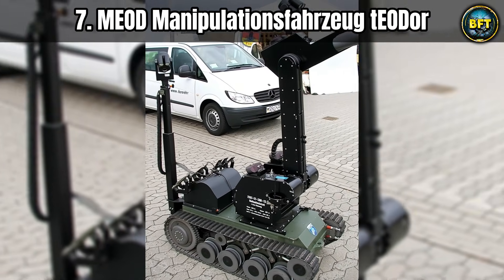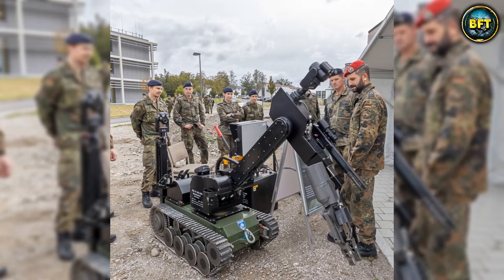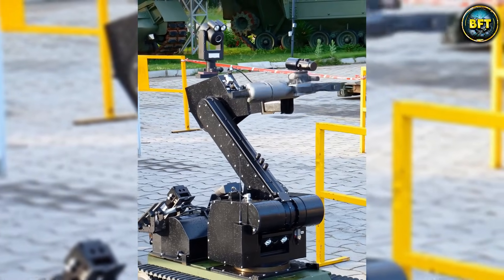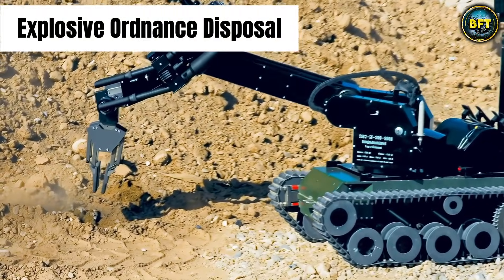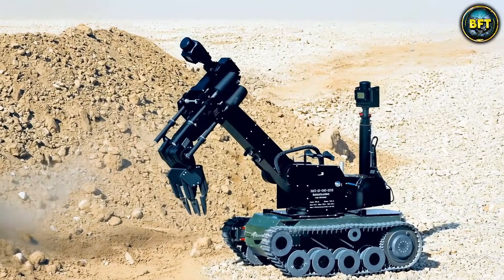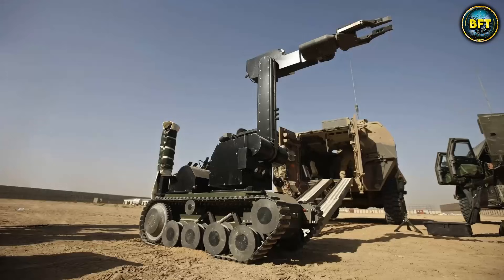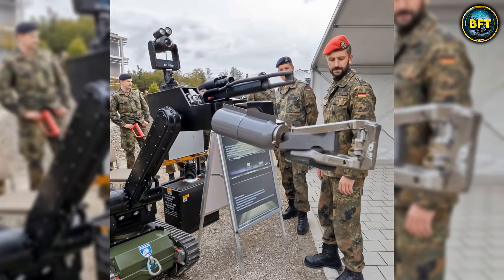We are taking a slight detour from the skies to the ground for number seven, because not all drones fly — some of them roll on tracks and save lives in the most tense situations imaginable. Meet the Miode Manipulationsfahrzeug Theodor. This is a heavy-duty unmanned ground vehicle, or UGV, designed specifically for explosive ordnance disposal — basically a bomb disposal robot. When the Bundeswehr finds a suspicious package or an unexploded IED, they send in the Teodor. This thing is built like a tank, weighing over 370 kilograms and moving on heavy caterpillar tracks that can climb stairs, cross rubble, and navigate mud with ease.